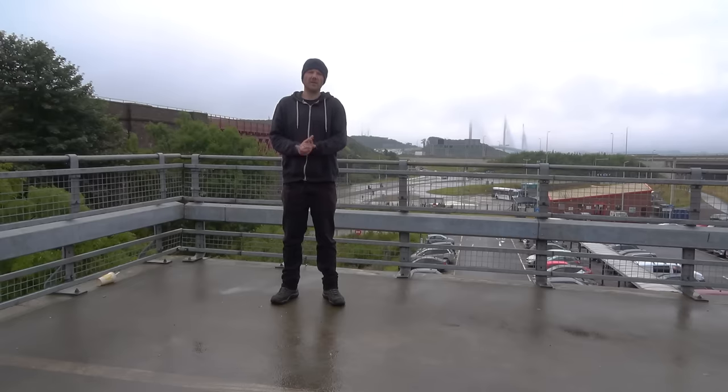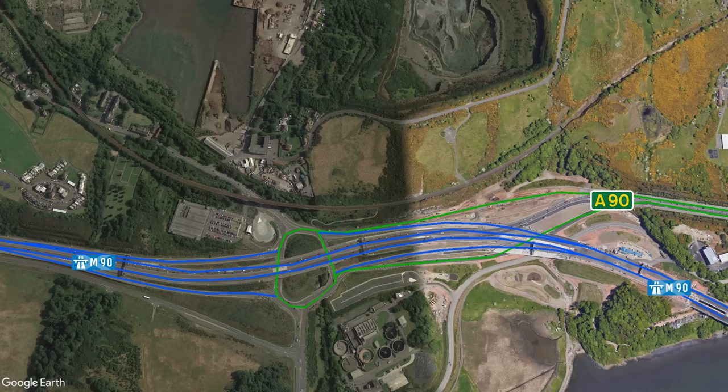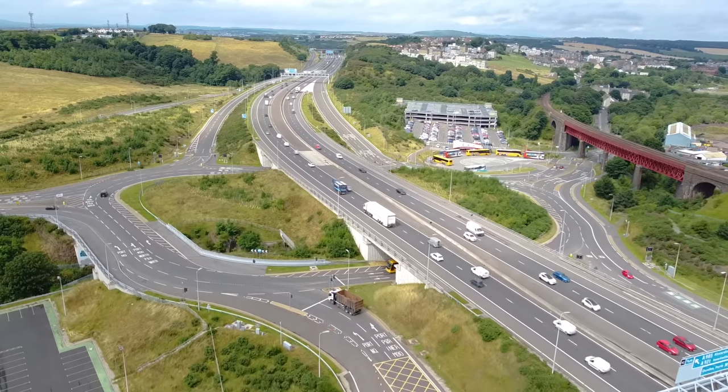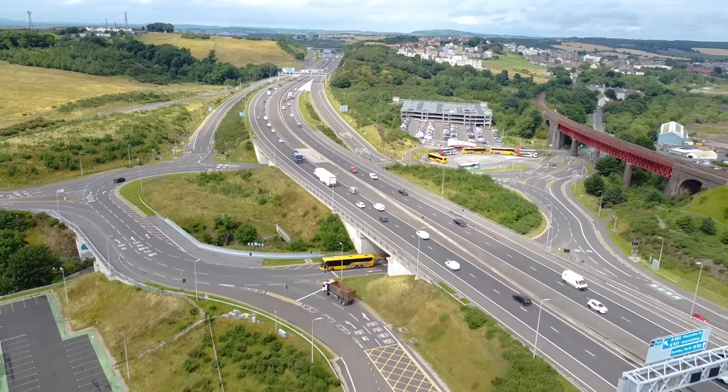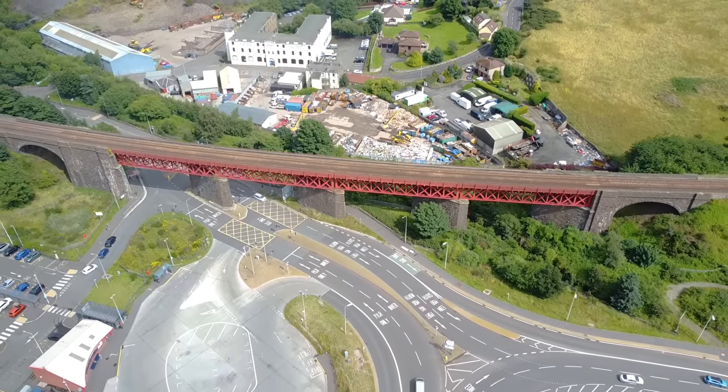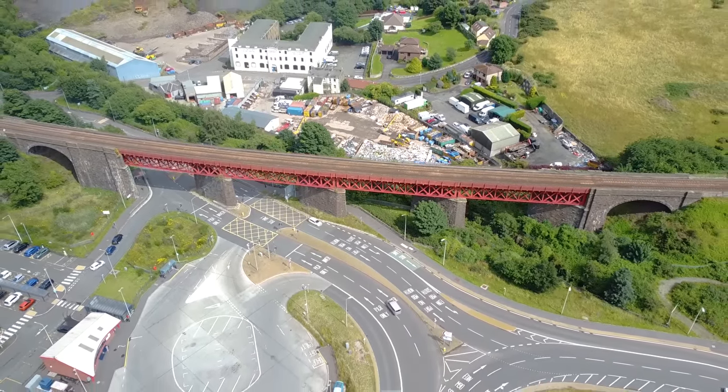After crossing the Forth, we arrive at Junction 1B, which serves as a merge point between the M90 and the A90, which for some reason has now been renumbered as the A9000. If you're driving on the motorway, you can glide over the junction via its overpass. Whilst you're doing that, keep an eye out on your right for the steel girder Jamestown Viaduct, which was constructed along with the Forth Rail Bridge in the late 1880s.